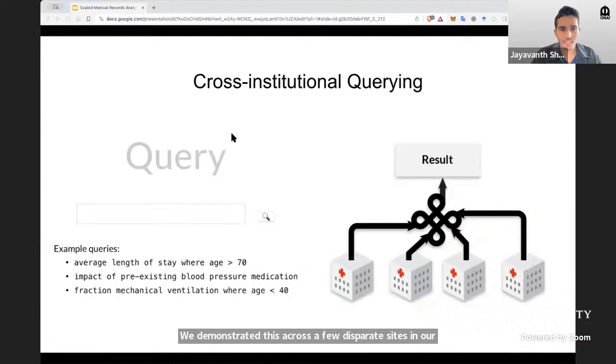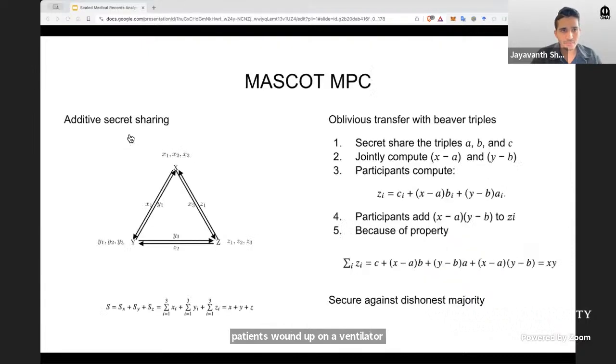Here are some examples of queries one might be interested in asking — like the average length of stay in the hospital for patients over 70, or what percentage of very young patients wound up on a ventilator. For a more cryptographically savvy audience, we used a MASCOT MPC technique. I won't go into the details now, but you can ask me about this later if you're interested.